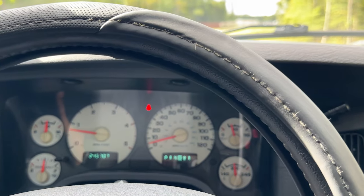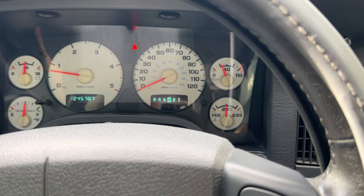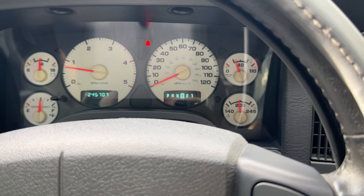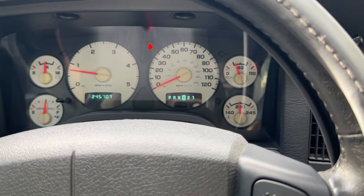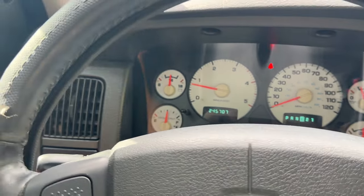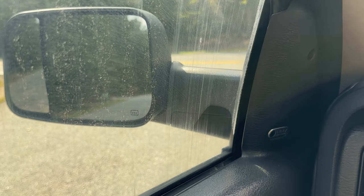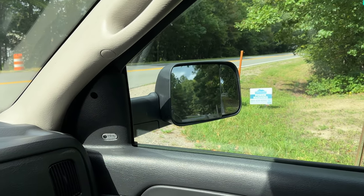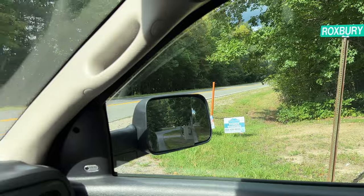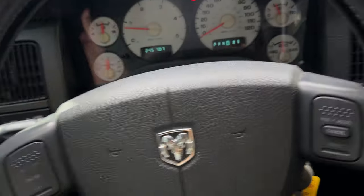Power seat up works, down works, back works, forward works, tilt forward, tilt back works. Lumbar up and down works. Mirror out, in, down and up — all mirrors work. All four windows work — that noise was just because they hadn't been used for a while.